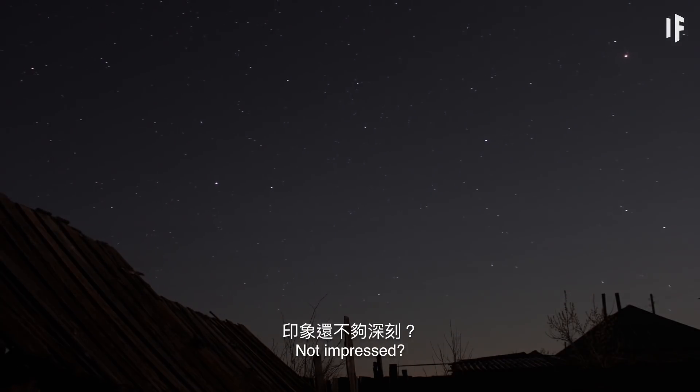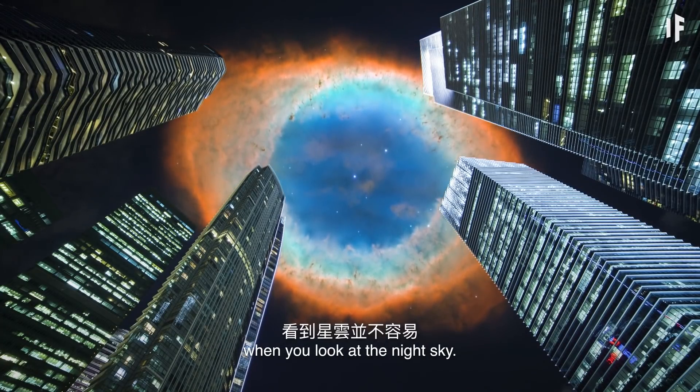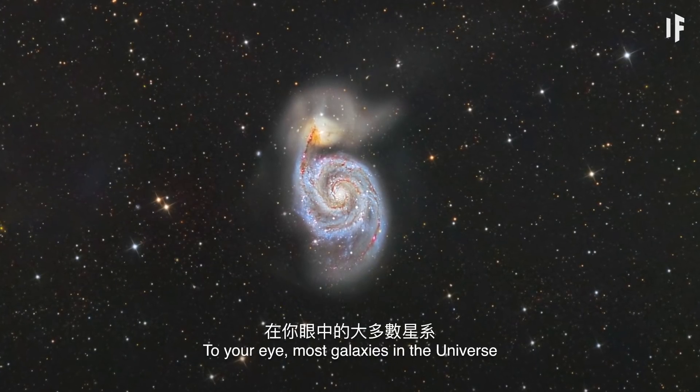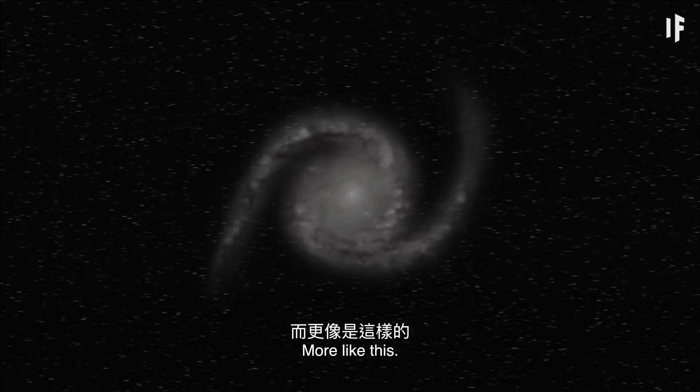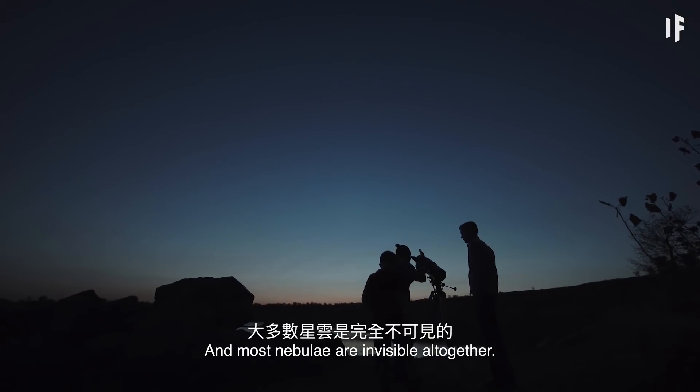Not impressed? It turns out, it's not that easy to see a nebula when you look at the night sky. To your eye, most galaxies in the Universe don't look anything like this — more like this. And most nebulae are invisible altogether.